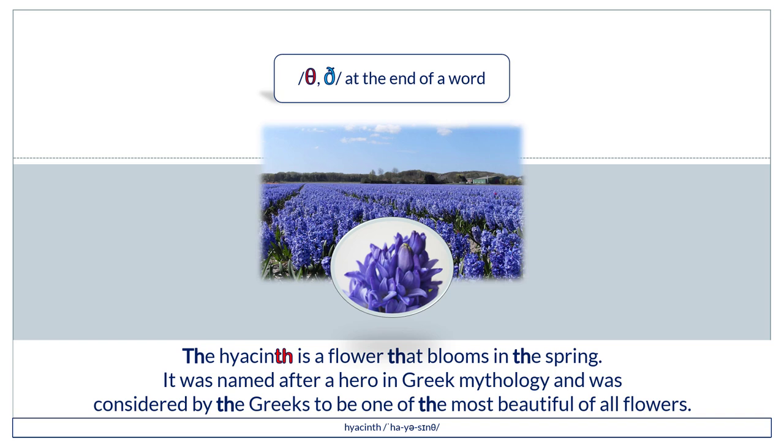The hyacinth is a flower that blooms in the spring. It was named after a hero in Greek mythology and was considered by the Greeks to be one of the most beautiful of all flowers.